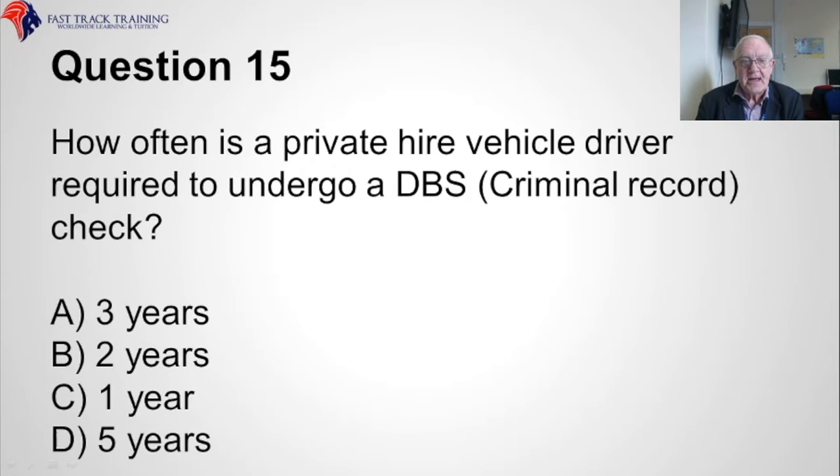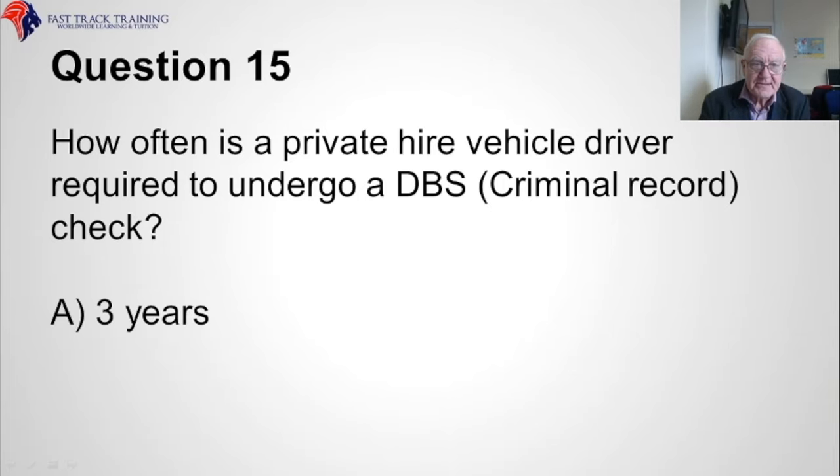Question fifteen. How often is a private hire vehicle driver required to undergo a DBS — that's a criminal records check? Is it A, three years, B, two years, C, one year, or D, five years? The correct answer is A, three years.